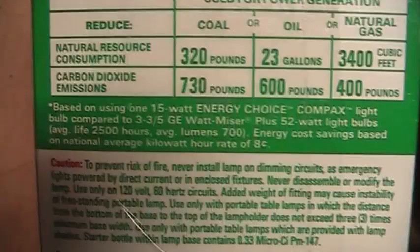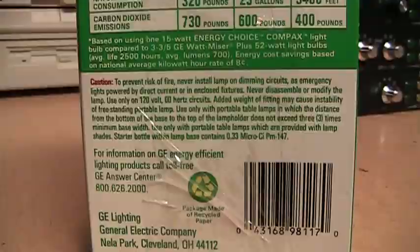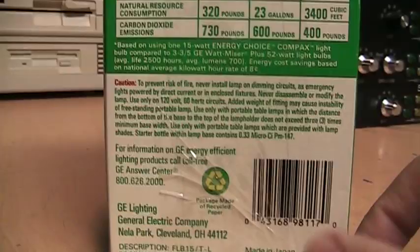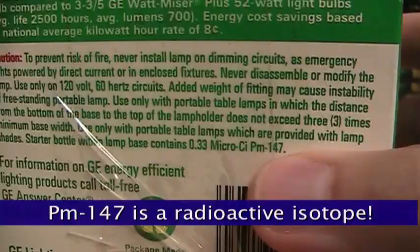It's an FLB-15/T-L, and they're comparing it to a GE Watt Miser Plus 52-watt light bulb — I haven't seen one of those in a long time. Those bulbs are rated for 2,500 hours at 700 lumens. It does not have any warning about the bulb containing mercury, and no recycling instructions for when it burns out. But it does say 'starter bottle within lamp base contains 0.33 micro CI PM-147' — I have no idea what that means.